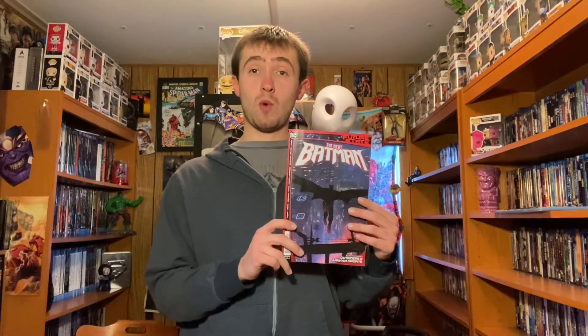The next one that we got is The Next Batman from Future State, issue one. This has a $7.99 cover price because it has two other stories — we got Outsiders and Arkham Knight. I have absolutely no idea what to expect from this, but I'm looking forward to jumping into it. It has that newspaper type of feel, not the magazine.